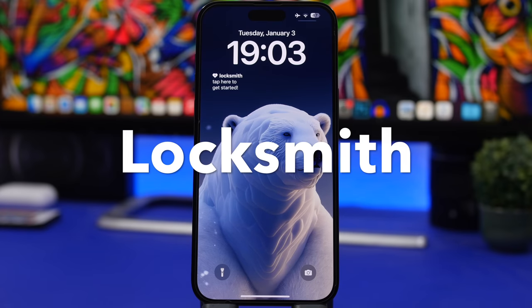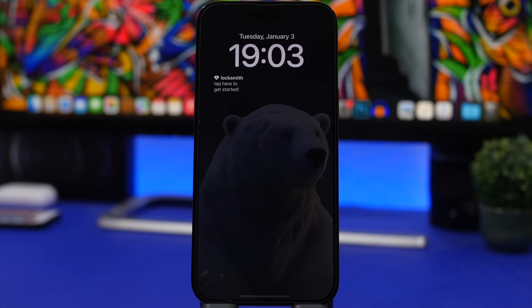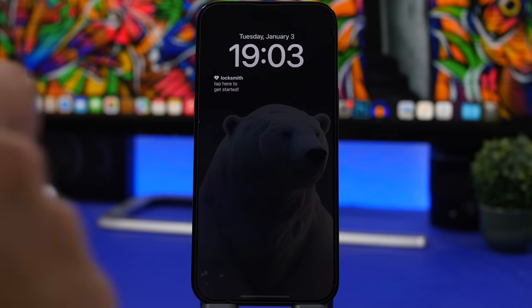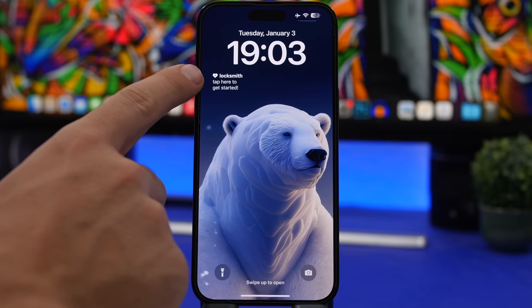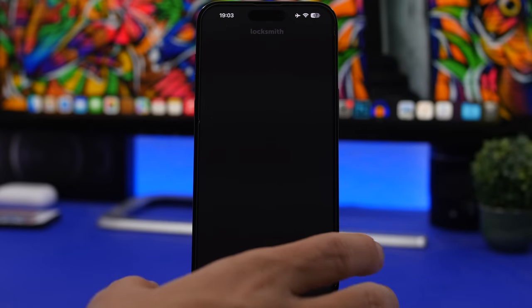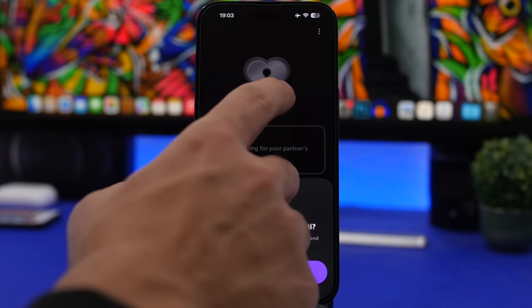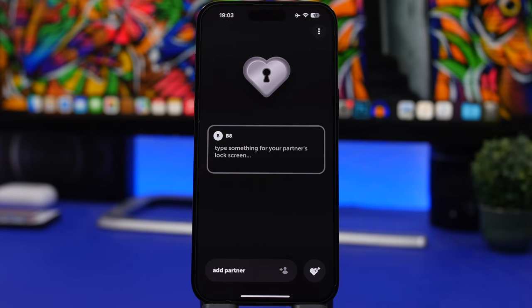This one is really interesting — it's called Locksmith, and what it does is allow you to add a contact, basically your partner, into the app. You can write them a message and it will display on their lock screen. And the message they write to you on their app will display on your widget. So you go into the app, add your partner, type anything you want, and that will be displayed on their lock screen — and of course what they type will be displayed on yours.